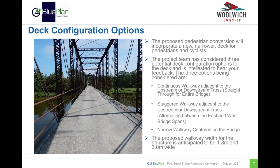The proposed pedestrian conversion will incorporate a new, narrower deck for pedestrians and cyclists. Three configuration options are being considered: a continuous walkway adjacent to the upstream or downstream truss going straight through for the entire bridge; a staggered walkway adjacent to the upstream or downstream truss, alternating between the east and west bridge spans; or a narrower walkway centered on the bridge. The new walkway is anticipated to have a width of somewhere from 1.8 to 3 meters, with the final width depending on the option selected, the materials selected for construction, and the structural capacity evaluation.